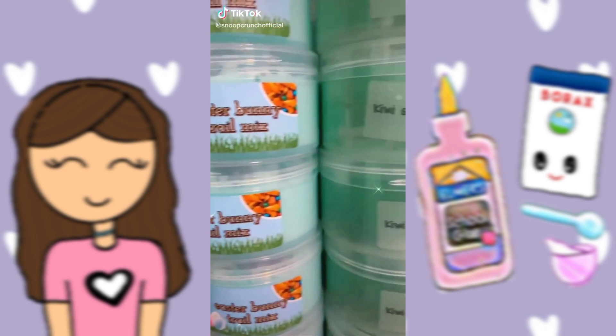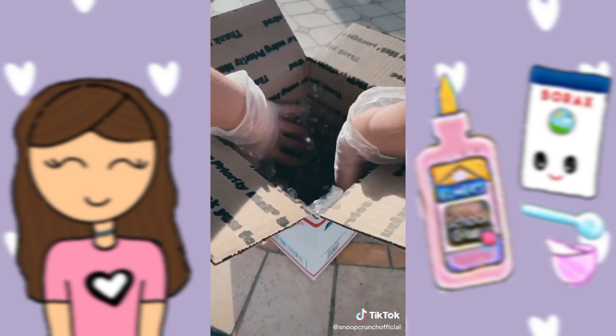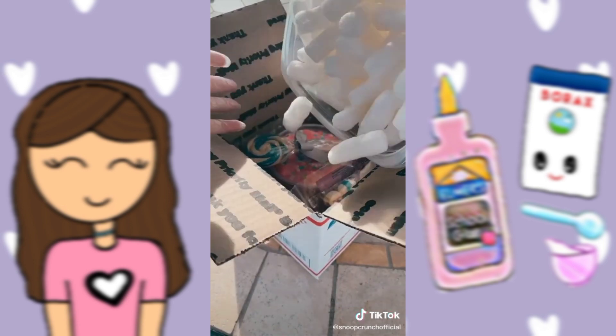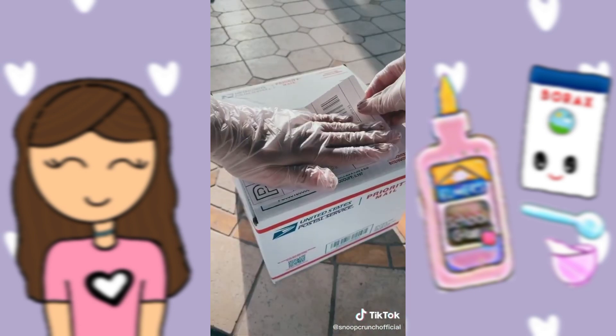Package an order with me. This order is for Sabrina from California, and she ordered a custom 16-ounce cloud slime. I first got a priority mail box, placed some bubble wrap, and then placed the slime inside. I included an activator bottle, a ham and solipop, along with an extra baggie. I then topped off the box with packing peanuts, taped it up, and it was ready to be shipped. Thank you so much for purchasing, and I hope you love this.